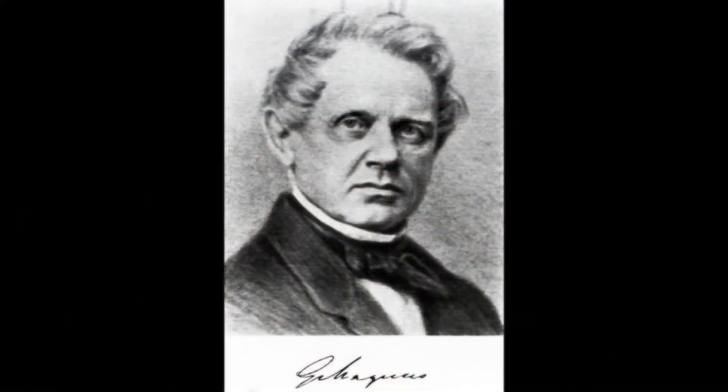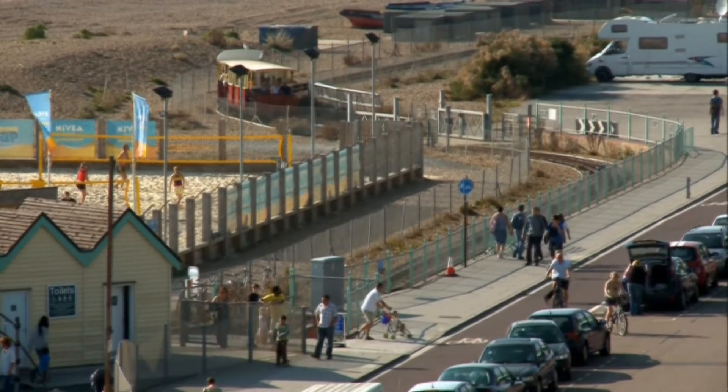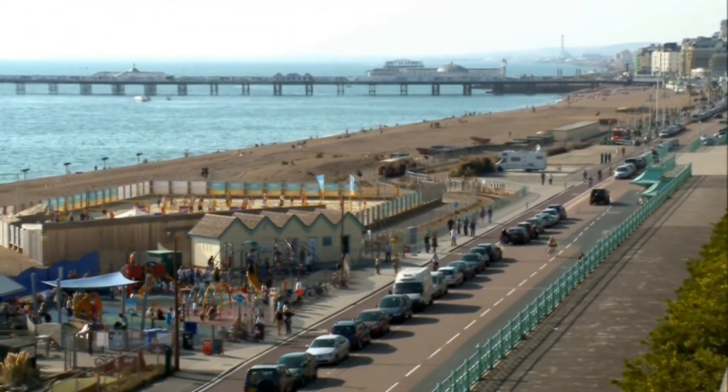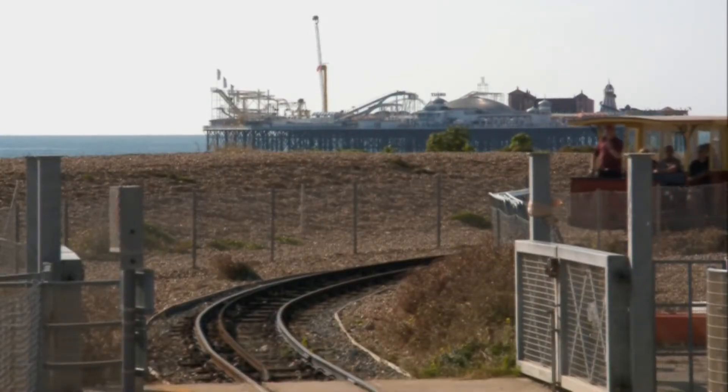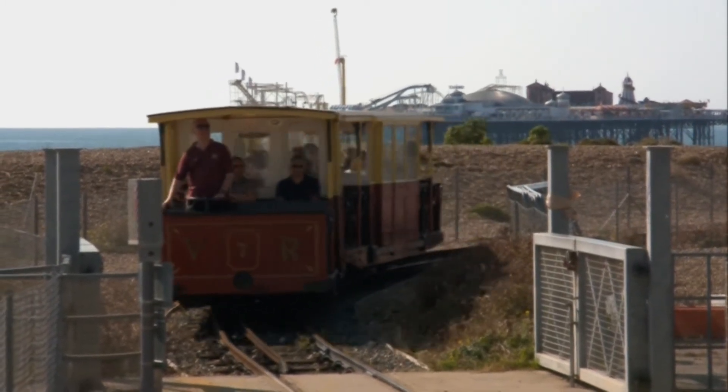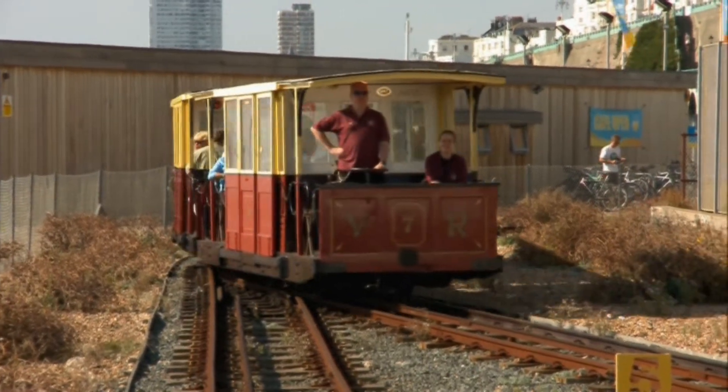Even as a teenager, Volk was fascinated by electricity. In 1880, when there was still no domestic electricity supply, he created his own with a generator in his garden shed. Determined to use electricity for transport, in 1882 he opened an electric-powered railway that ran 300 yards along Brighton Beach. People didn't believe it could work because there was no steam engine and no horses to pull it — it worked by magic because they couldn't see an engine pulling it; the carriage moved on its own and almost silently. In fact, the Vicar of Brighton denounced the railway as the work of Satan and forbade his parishioners from coming near it — but that just whetted people's appetite and they flocked to it.